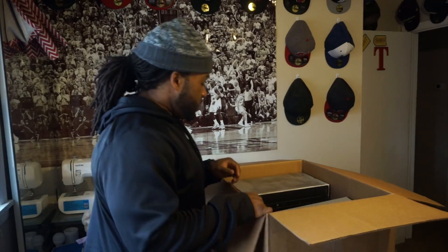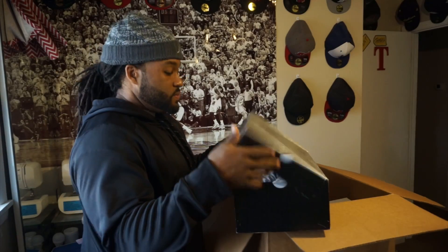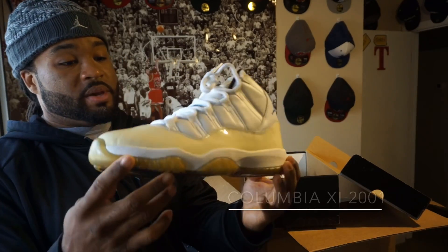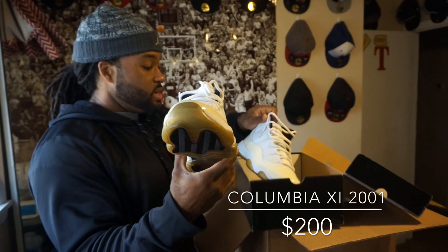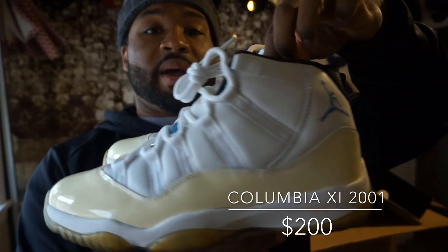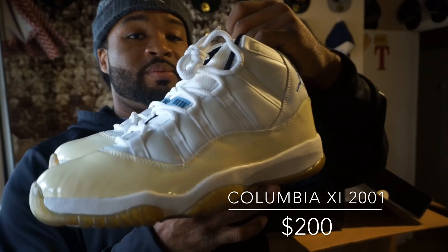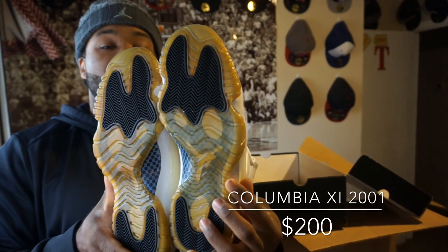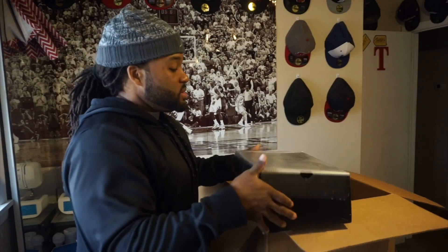We got an old-school Jordan face box — these are a size 12 Retro 11. I'm assuming these are 2001s, either Columbias or Legend Blues. These are still dead stock — size 12. The bottoms are yellow; these shoes are very old and still dead stock, so that patent leather has turned yellow. These are just for collectors — they aren't wearable at all. If you wear them, that sole is coming right off. Box is in great shape; whoever had these took good care of the box too.